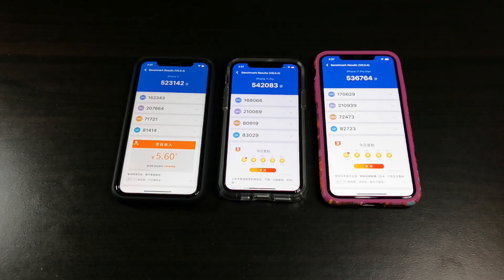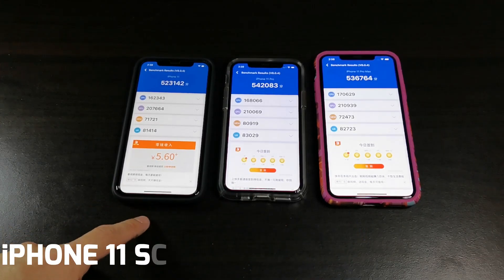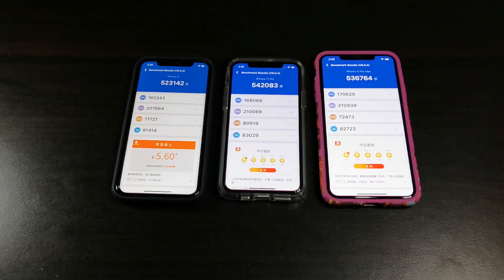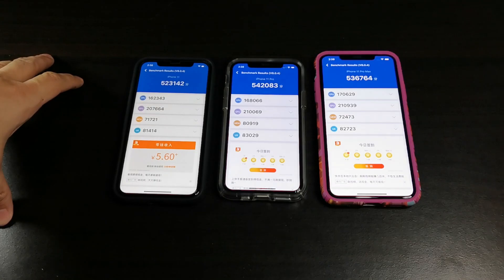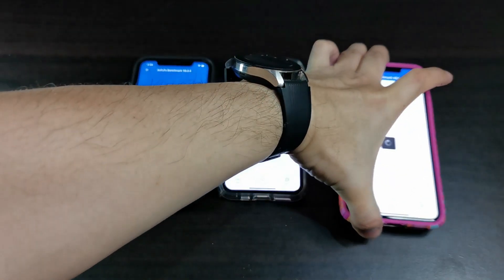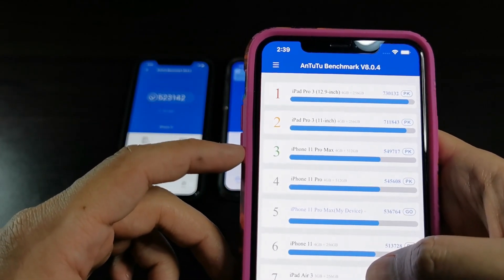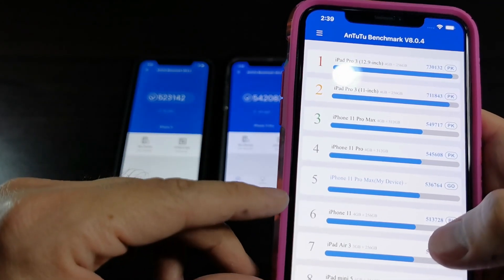Alright, the scores are done. Bit of a surprise here guys — the iPhone 11 Pro has the highest score at 542,000, followed by the 11 Pro Max at 536,000, and the iPhone 11 is in last place at 523,000. Not much of a difference. If we go to the ranking and look at the 11 Pro Max, historically it actually does better than the 11 Pro, usually scoring around 549,000 — almost 550 — followed by the 11 Pro and iPhone 11.